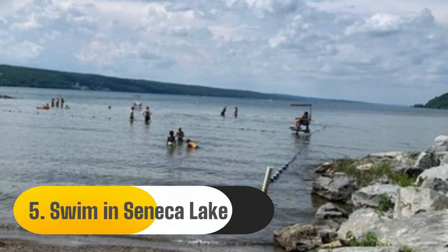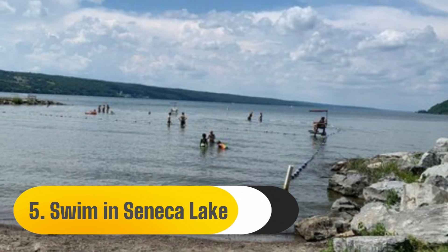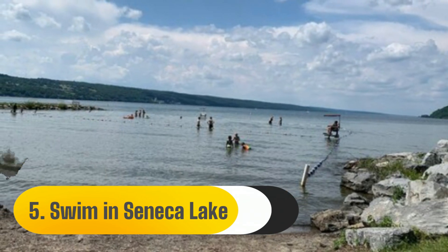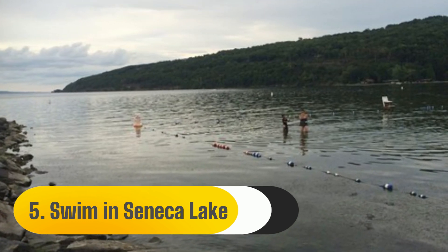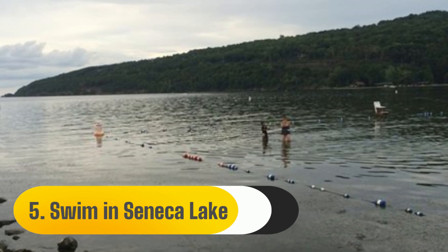Number five: swim in Seneca Lake. You are aware of how hot and muggy summers can be in New York if you have ever spent one there. Seneca Lake is one of my favorite spots to cool off in Watkins Glen, but there are plenty more. The beach and park encircle the little swimming area, which makes it a great place to spend a hot summer afternoon.